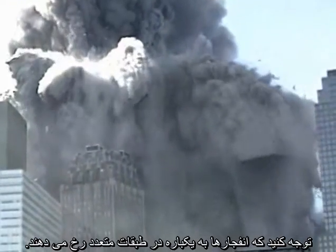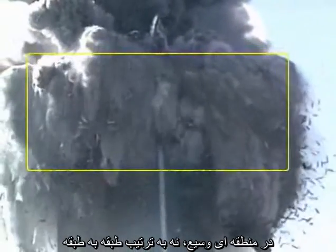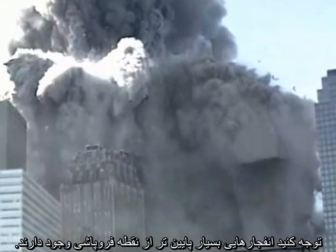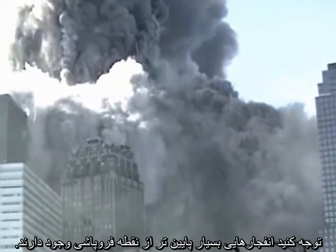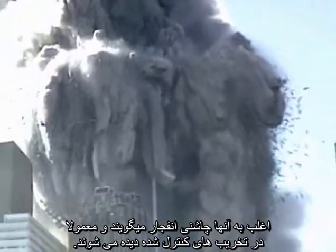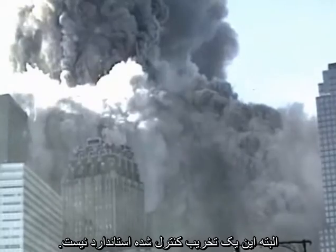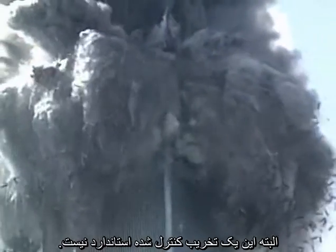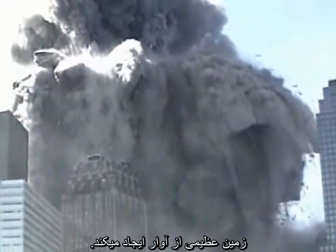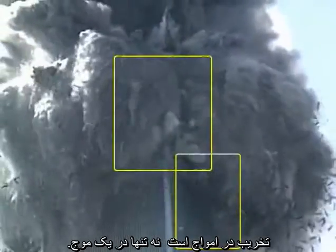Notice that the explosions are occurring on multiple floors at once, over a wide zone, not in a floor-by-floor sequence that might be explained by pancaking collapse. Notice there are explosions far below the point of collapse. Some are isolated and focused. These are often referred to as squibs and are commonly seen in controlled demolitions. However, this is not a standard controlled demolition. The building is being progressively destroyed from the top down by waves of explosions, creating a huge debris field. The destruction is in waves, not just in one wave.